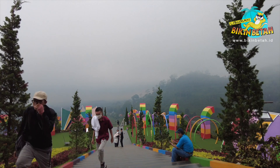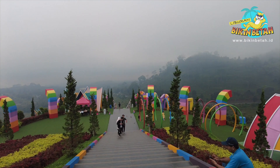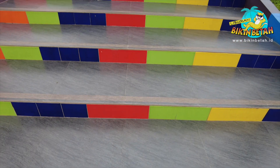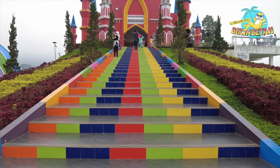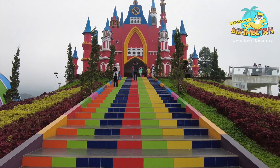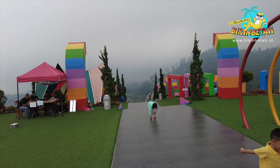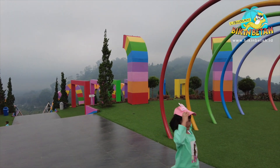Ini adalah spot Rainbow Wisteria. Lihat aja, semua ornamennya udah kayak pelangi kan? Pantas aja tempat ini cocok dijadikan destinasi wisata keluarga, karena spotnya juga dibuat ramah anak. Keren banget, lucu-lucu lagi. Pokoknya auto happy deh kalau lihat spot yang ada di sini.